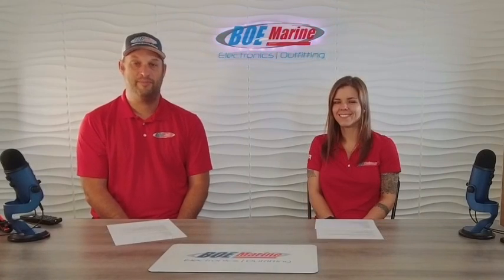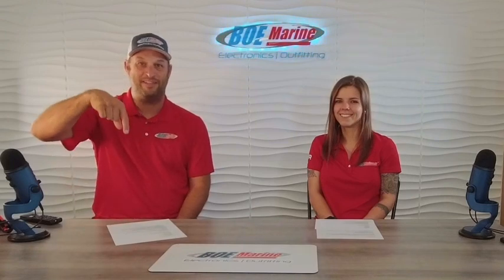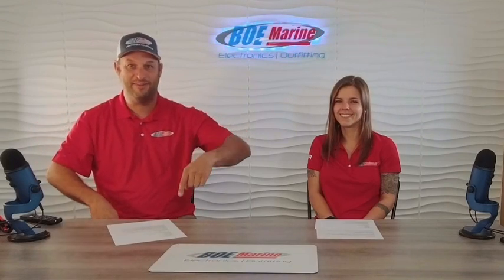Thank you guys for watching today. We hope you learned something. Please subscribe to our channel and share with your friends.